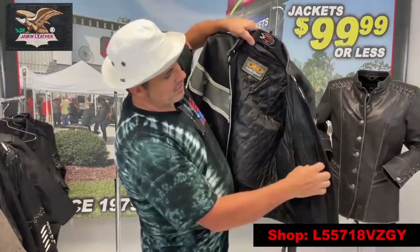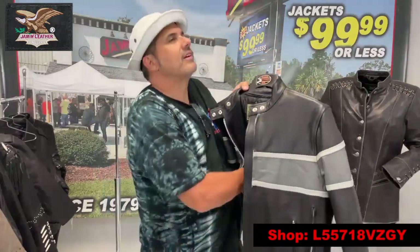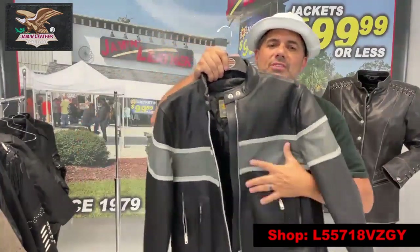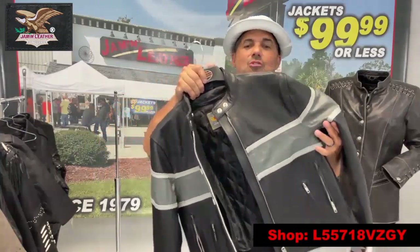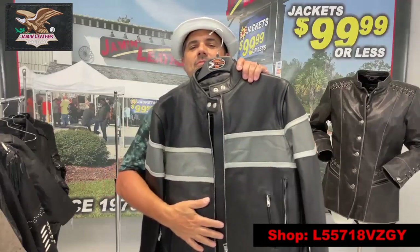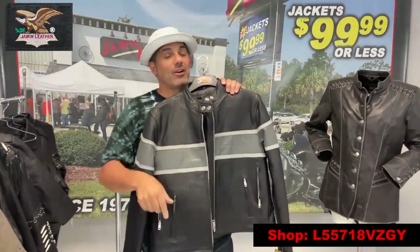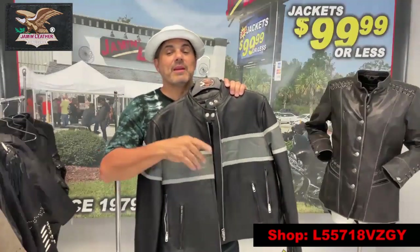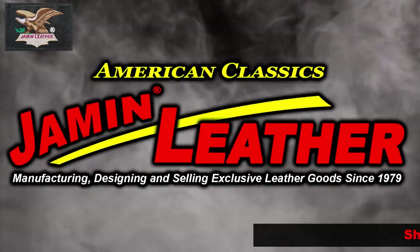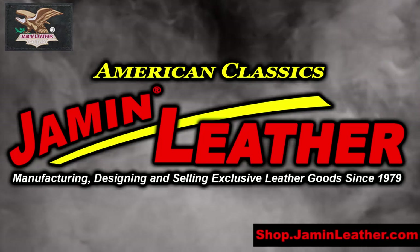It's also got a zip-out liner, as you can see here, plus a vertical pocket on one side and a standard pocket on the other — great for your cell phone, cigarettes, or anything you need to carry. It's a great jacket at a great price. We have sizes small to 2XL, so if you need them, we've got them now. Come to Jammin' Leather!